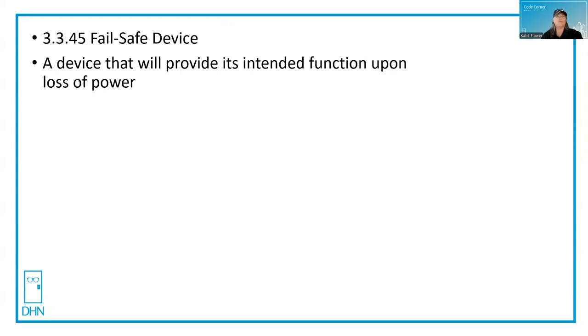For egress purposes, a fail secure lock is locked on the outside and on loss of power it remains locked. But unless we're talking about a specific mag lock that is only fail safe, board locks, mortise locks, and exit devices can have fail safe or fail secure trim while still providing free egress.